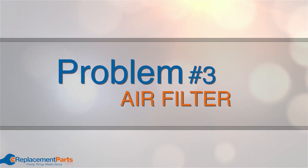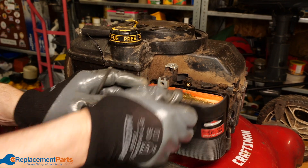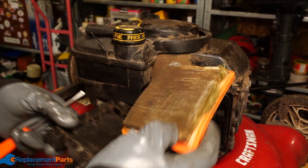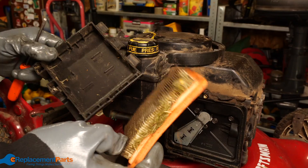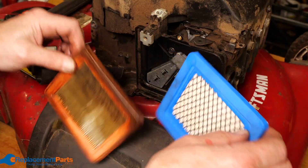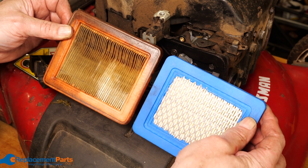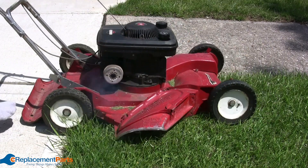Problem number three: air filter. The air filter feeds clean air to your engine, keeping small particles from getting in and causing damage. If the filter is clogged with dirt or oil, your engine won't get enough air and will surge up and down. Once the air filter is completely clogged, you'll have a tough time starting your engine at all. Clean and replace your air filter regularly.